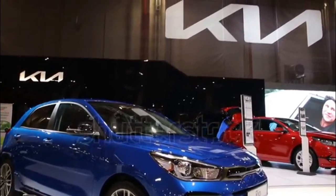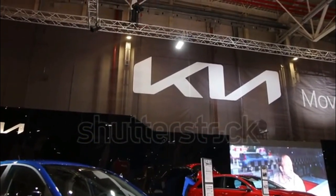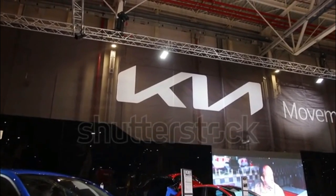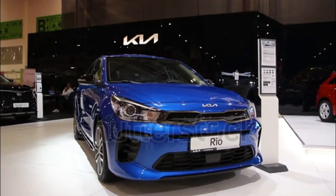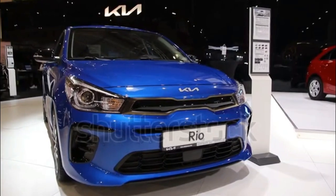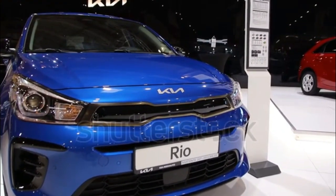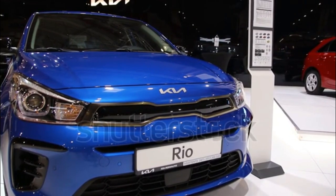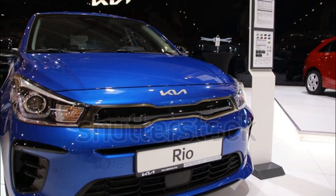The 2023 Kia Rio stands out in the small subcompact segment. It blends affordability, practicality, and a hefty assortment of features. It's nice to drive, too, especially with its refined suspension tuning. Strong fuel efficiency is an added benefit for consumers looking to continue saving beyond the initial point of purchase. Value is one of the Rio's greatest strengths.